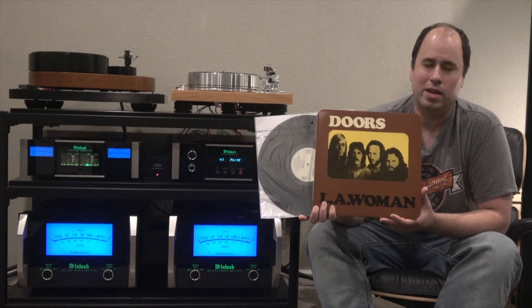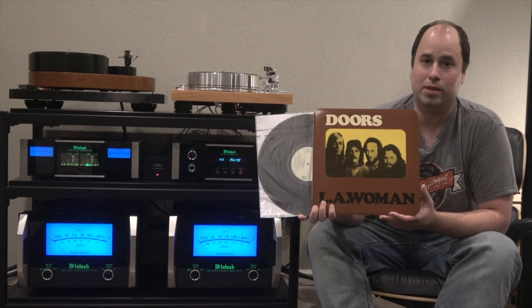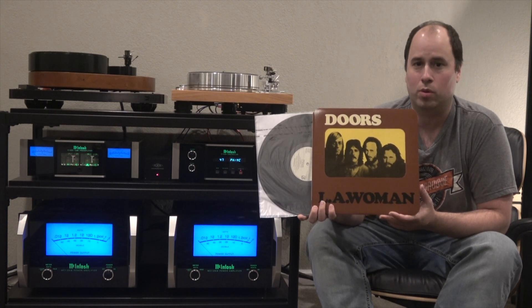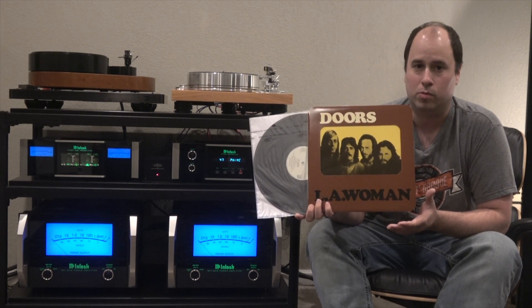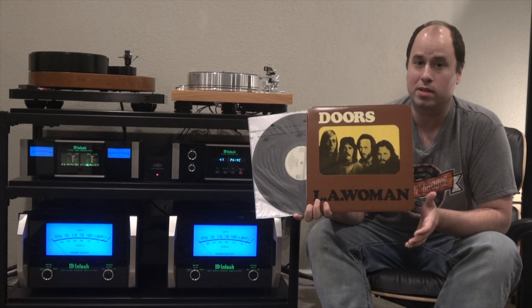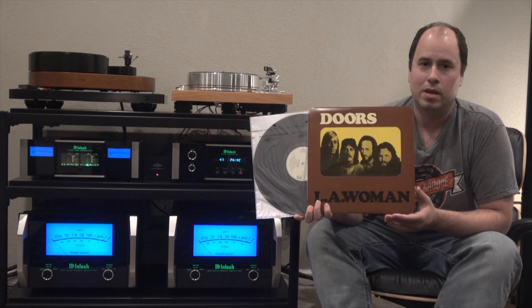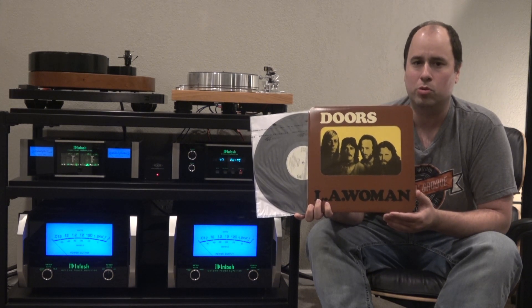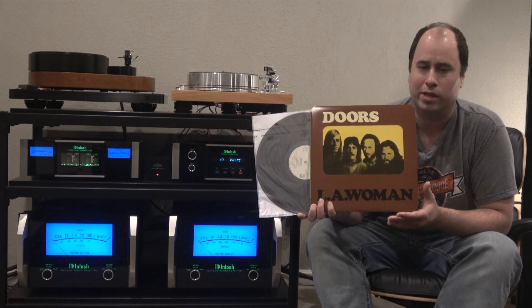This is the 1998 DCC pressing mastered by Steve Hoffman. This is a great sounding pressing of this record. It sounds nothing like the 30 copies of LA Woman I listened to while making this video, but the bass is nice and tight, and John Densmore's drum kit sounds like it's in the living room with you. The cymbals have a shimmer to them that's present on my original Pittman pressing, but with all the missing bottom end. It almost sounds like you're listening to a remix of the album — it has a very audiophile sound to it. It sounds too polished, but it's still my go-to 33 RPM pressing.